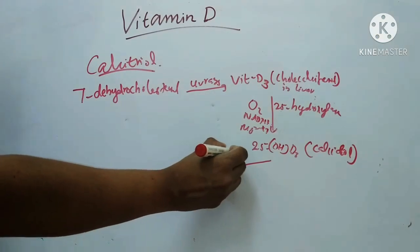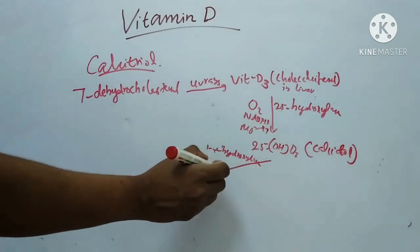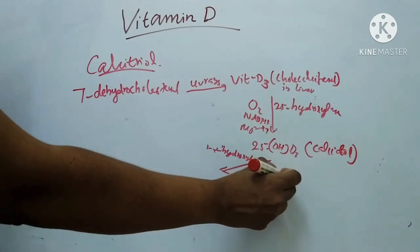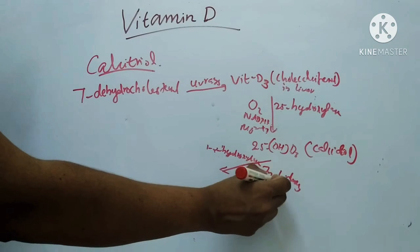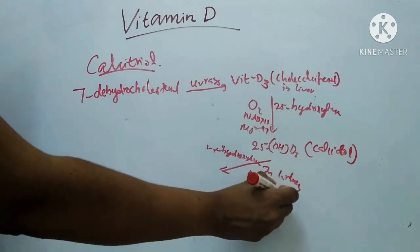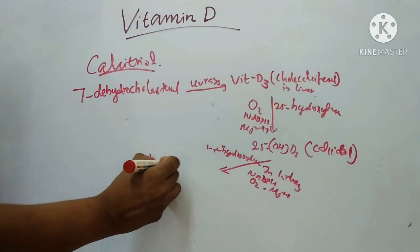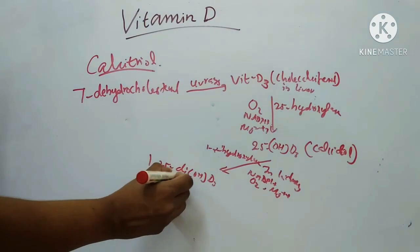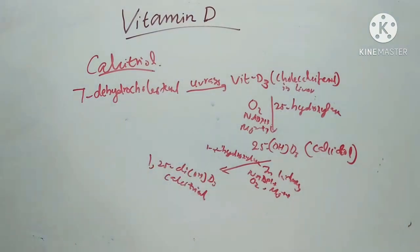25-hydroxy-D3, also called 25-hydroxycholecalciferol or calcidiol, is then converted by the enzyme 1-alpha-hydroxylase located in kidney mitochondria, using NADPH, oxygen, and Mg²⁺, to 1,25-dihydroxy-D3, otherwise called calcitriol.